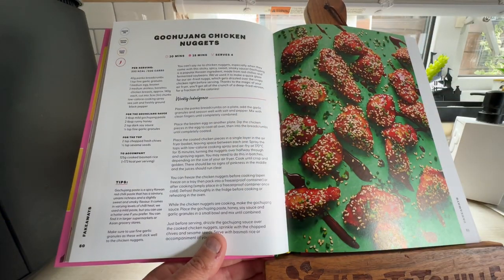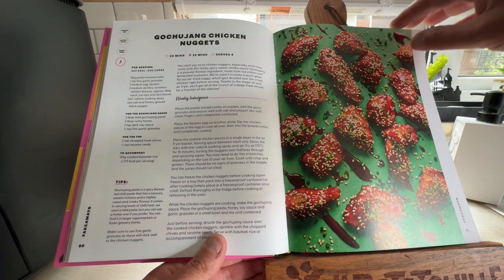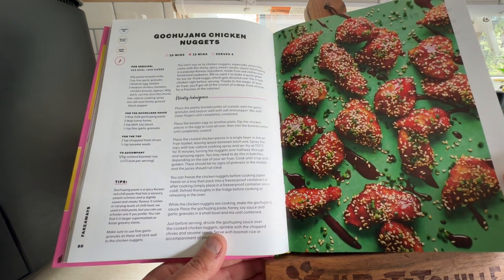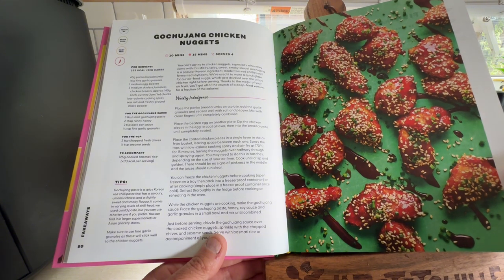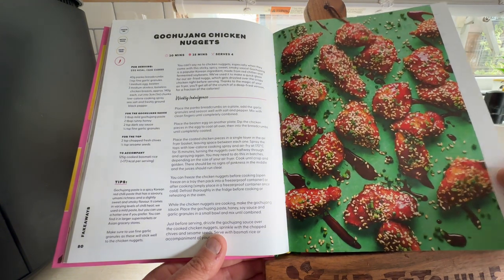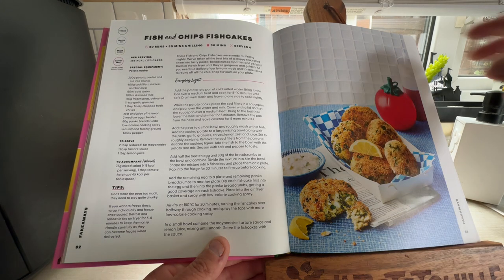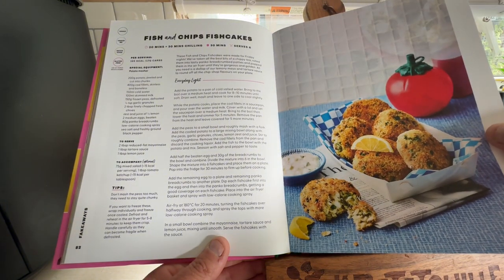Gochujang Chicken Nuggets — I watch a lot of MasterChef and they use gochujang quite a lot. They look like sweet and sour chicken nuggets, absolutely fabulous. Fish and Chip Fish Cakes — that's interesting. They were made for Friday nights: Friday night Fish and Chip Fish Cakes. Maybe coming your way.